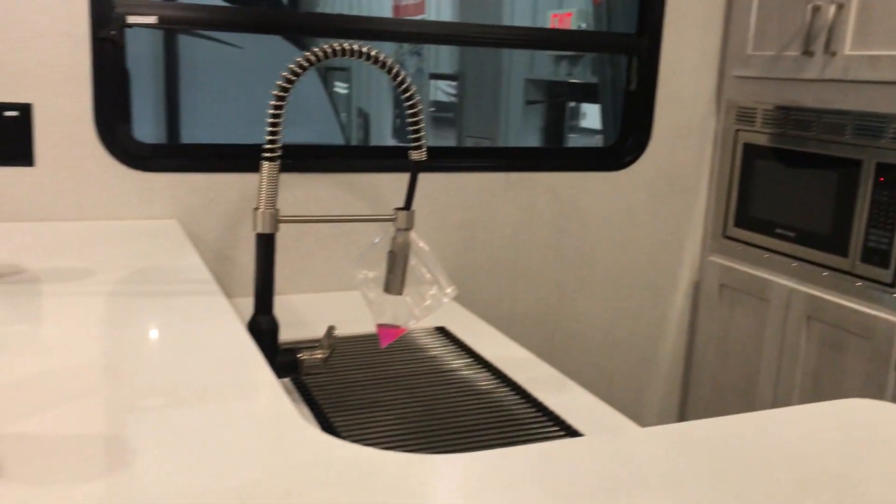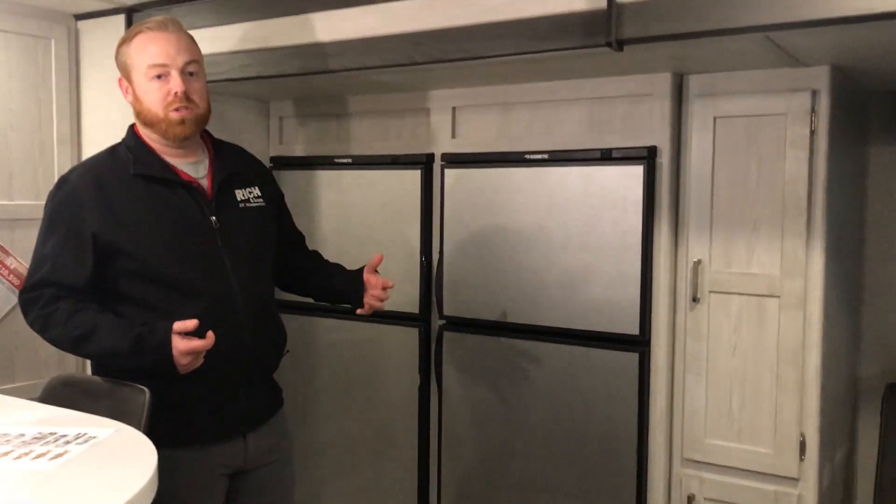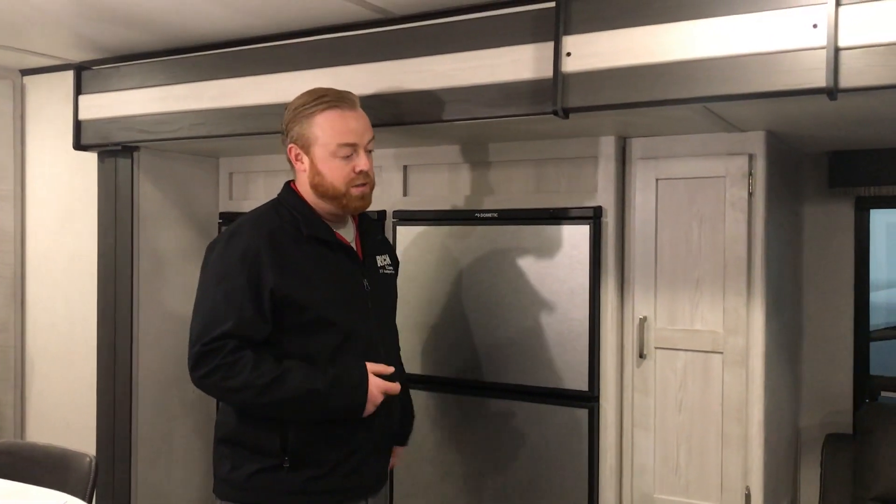Something that's really unique about this camper is it comes with a his-and-hers refrigerator setup. The good thing about that is you've got obviously more storage, and you have two separate refrigerators — so in case anything ever went wrong with one of them, you've got a second one as well.